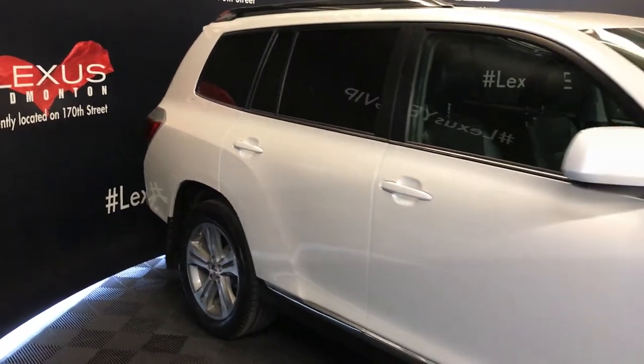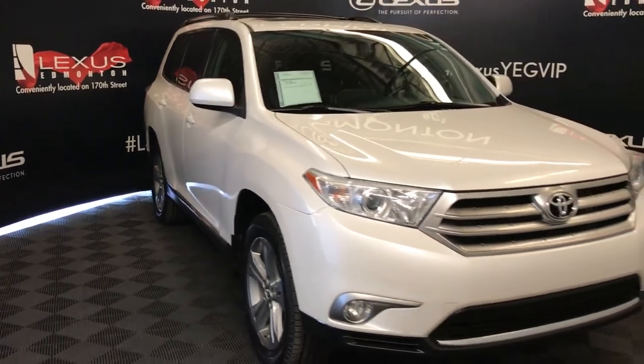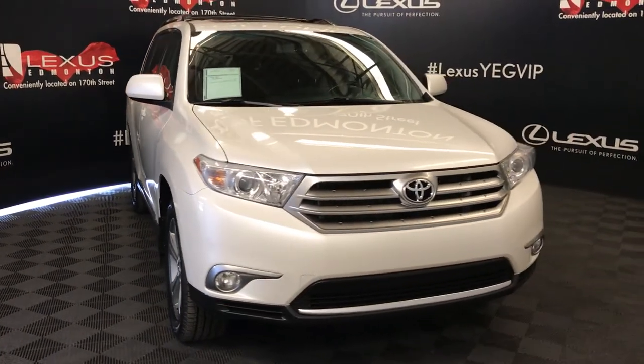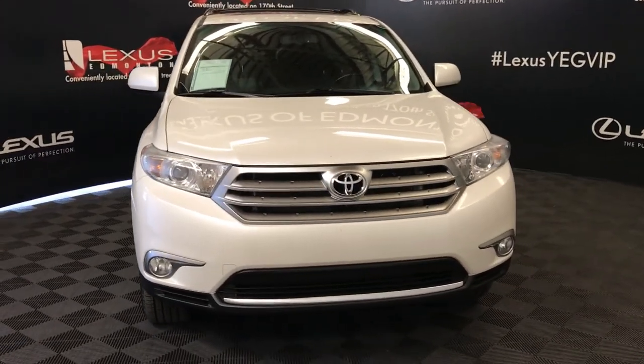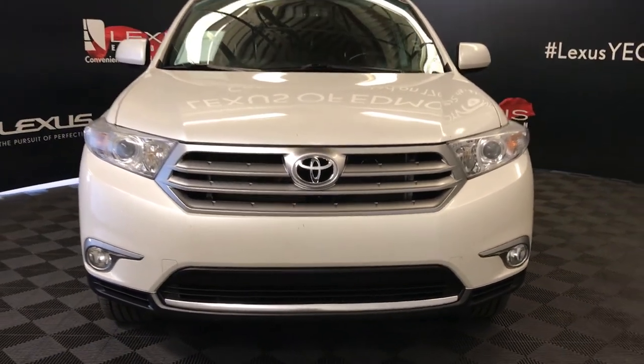Side mirrors can fold in, windshield wipers, daytime running lights, fog lights, engine block heater, and so much more. Come on down to Lexus of Edmonton and check out all of our pre-owned inventory.